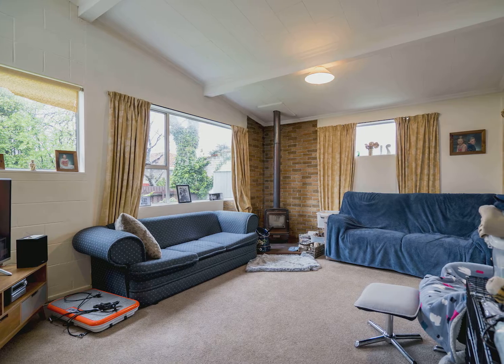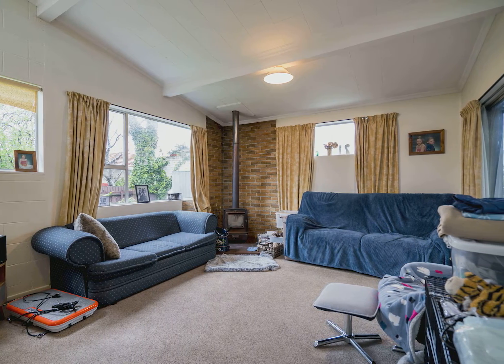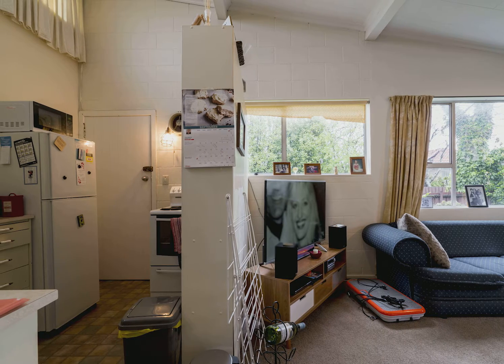From here you enter into the open plan living room. This area is spacious and the free flowing arrangement makes this home great for modern day living.